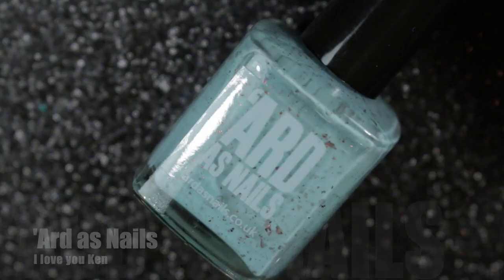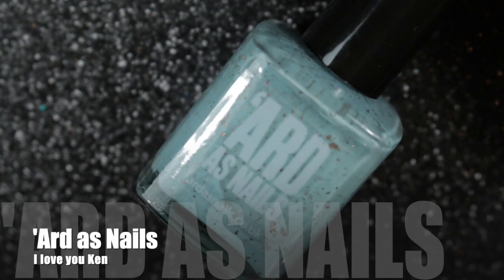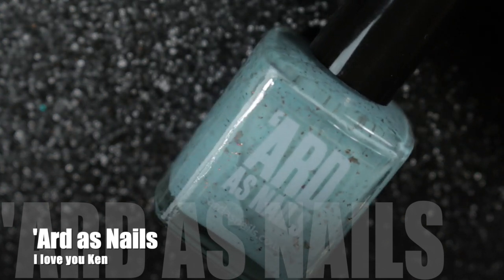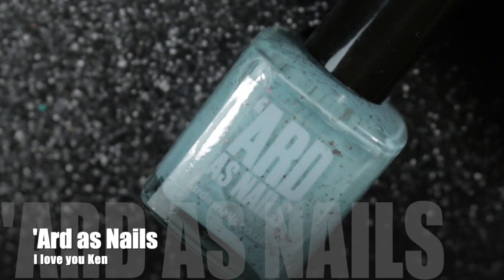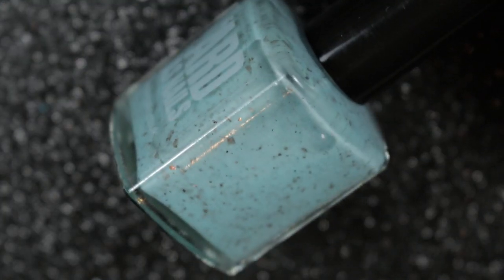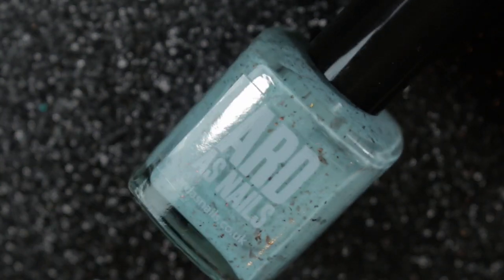My next choice is the first of a few Ardha's Nails polishes — I did struggle narrowing it down to just a top 19 from Ardha's Nails. This particular one is called I Love You Ken, and I really love the pale blue, sort of like a duck egg blue, and I love the contrast of the copper flakes in it.